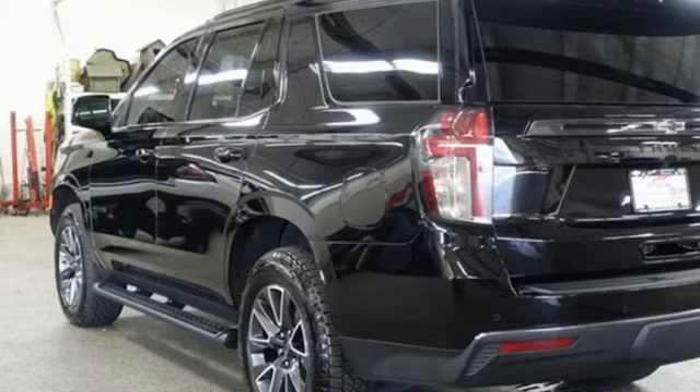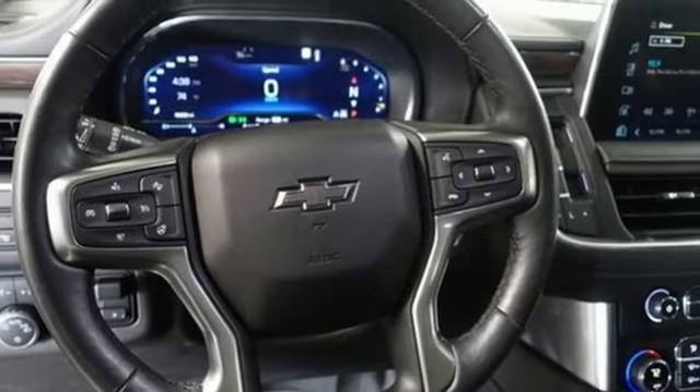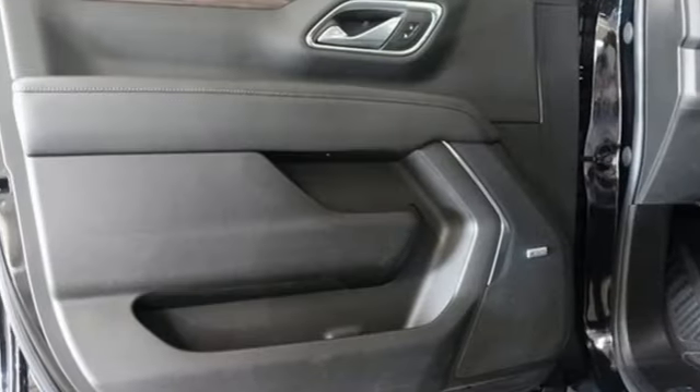Automatic transmission. Front heated leather bucket seats. Integrated navigation system with voice activation. Auto-dimming rearview mirror. Dual-zone climate control.